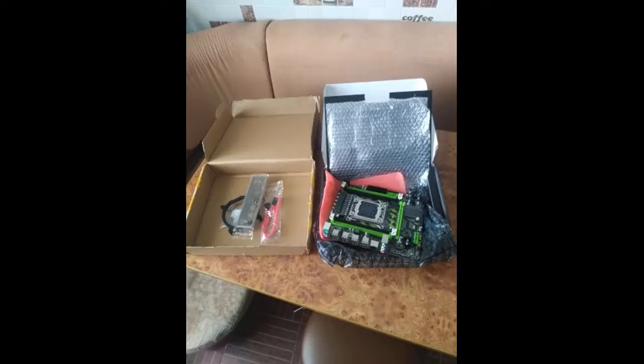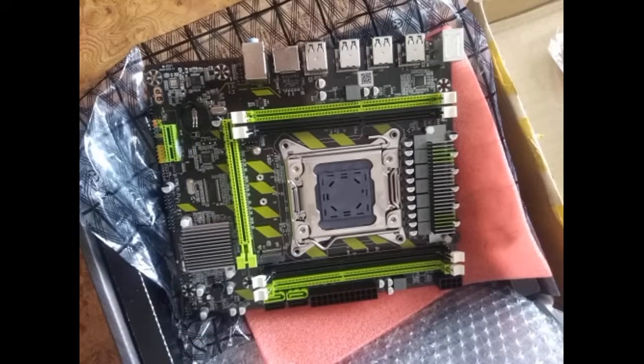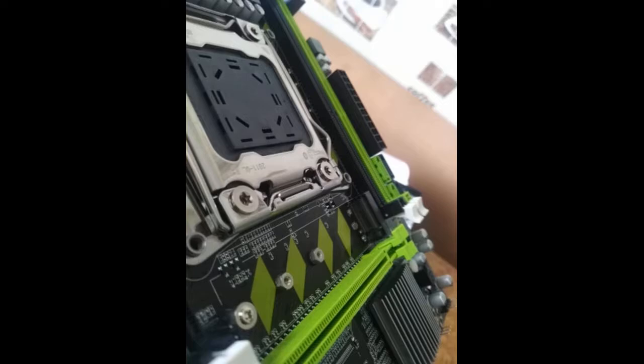The goods went to Ukraine in 36 days, fully corresponds to the description, packaging at the highest level. One connector for memory is broken — I will test. To the touch a heavy and high quality product — order boldly and wait with patience. The only thing — the seller does not answer messages, does not even read them.